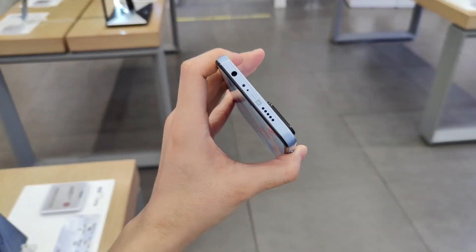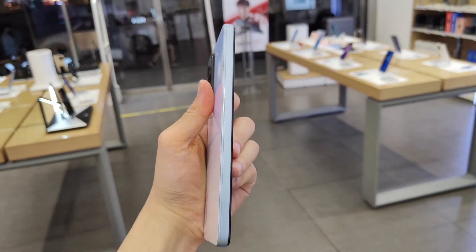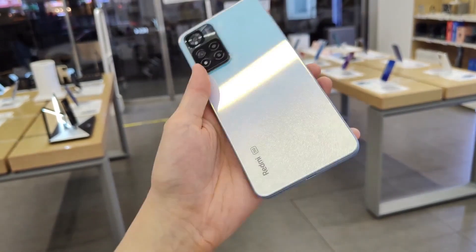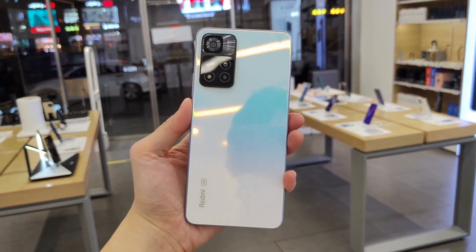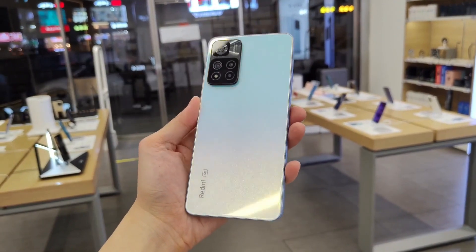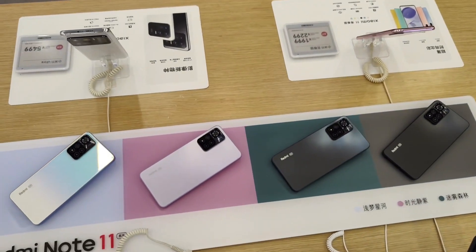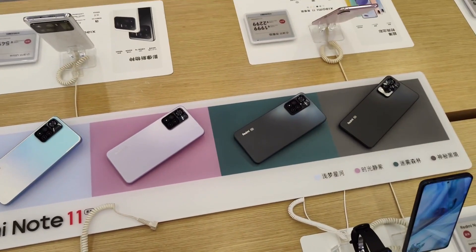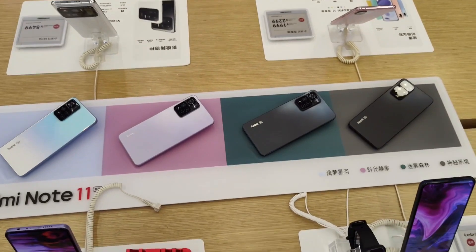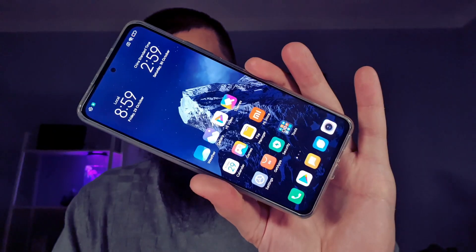The Poco F3 also appears to have a slightly better display regarding viewing angles and brightness. This is an AMOLED 120Hz screen with E4 AMOLED panel type, while the Redmi Note 11 Pro is likely E2 or E3 — though that's not 100% confirmed. So the Redmi Note 11 Pro will probably not have a better screen than what you already have on the Poco F3 and Redmi K40.